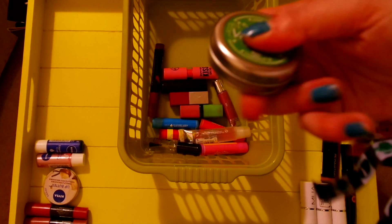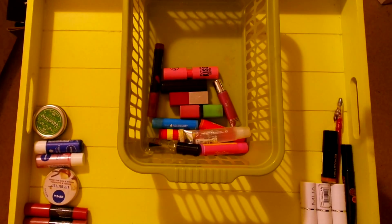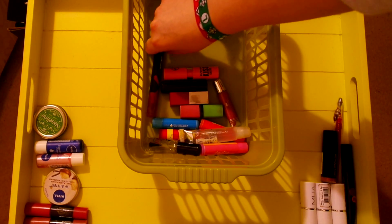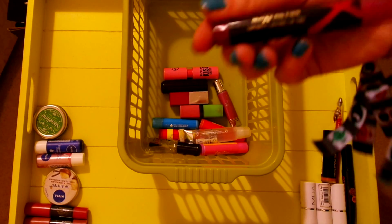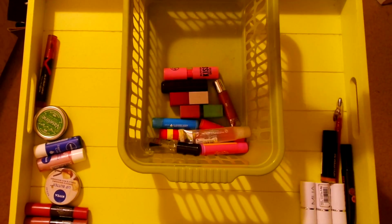Vaseline, which has pretty much been a staple in my collection for a long time, is tested on animals because it's owned by Unilever, which makes me sad. This Max Factor Lip Tint — again big brand, tested on animals, sadly.